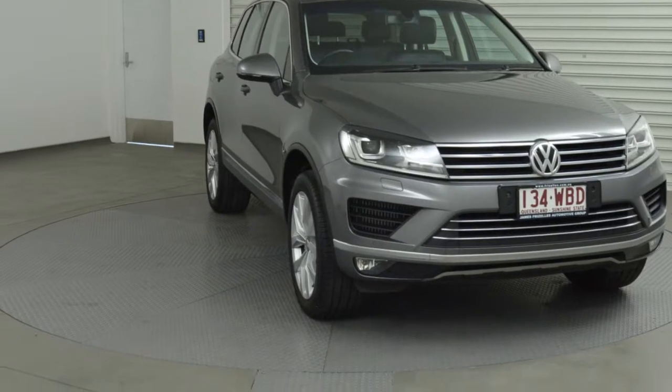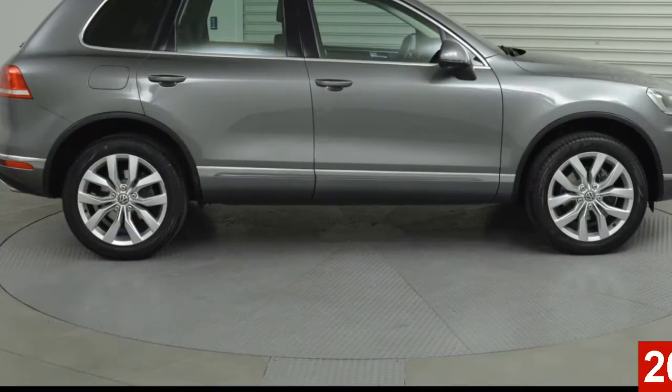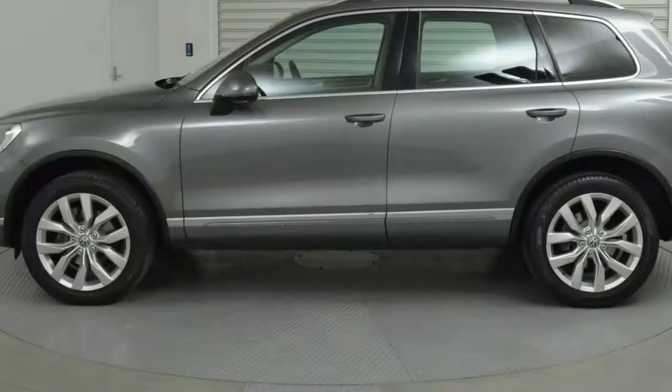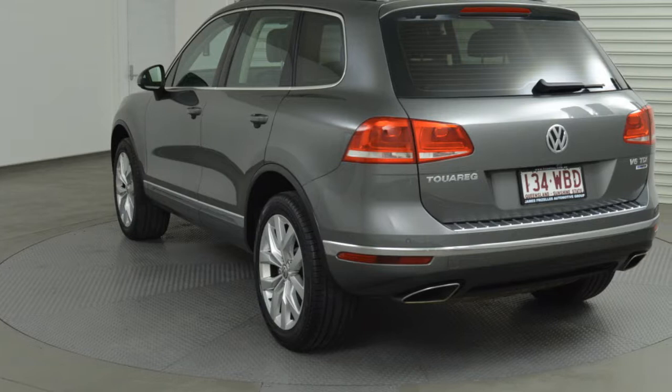Look no further than this 2014 Volkswagen Touareg. This Touareg has a reliable 3.0-litre engine and a smooth shifting automatic transmission. The attractive grey exterior is complemented by its stylish interior.